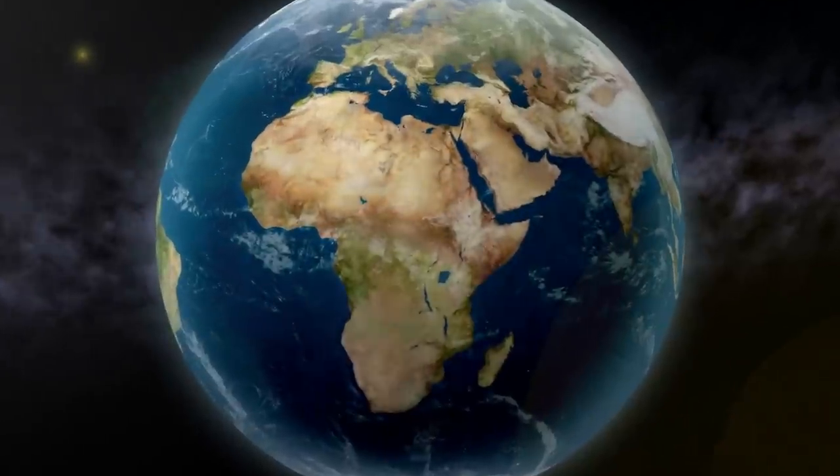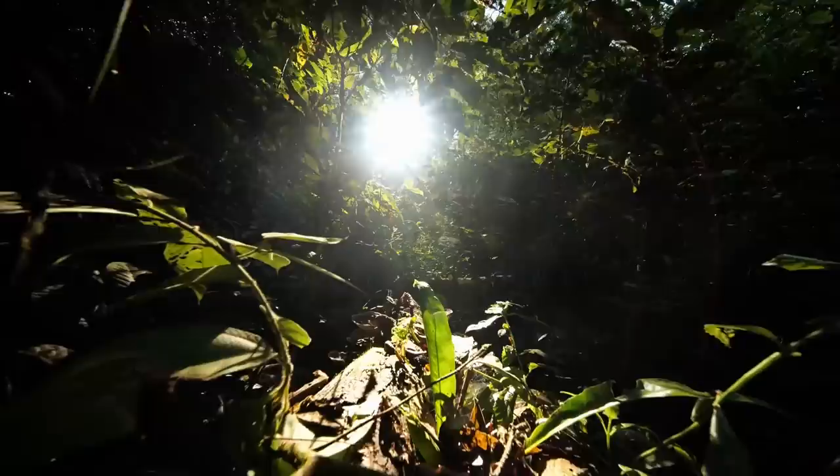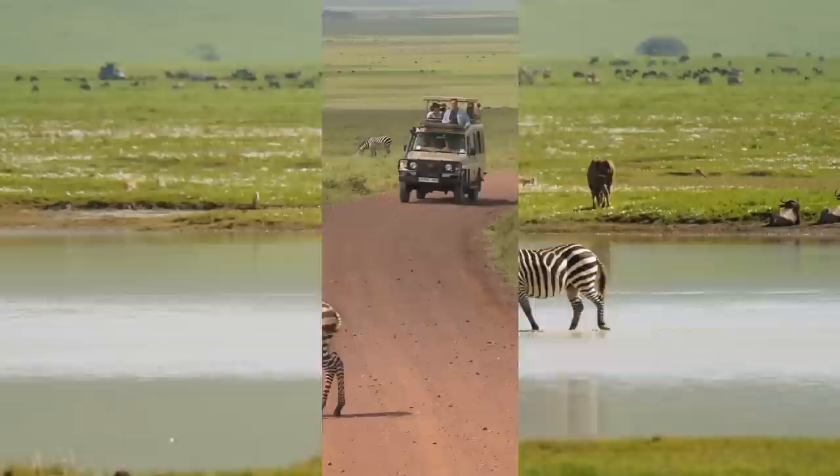The African continent has always been a land of wonder and adventure. From the vast savannas to the dense jungles, Africa has a rich history and diverse wildlife that fascinates people to this day. However, we often forget that the Africa we see today is vastly different from what it was during the Pleistocene Epoch.